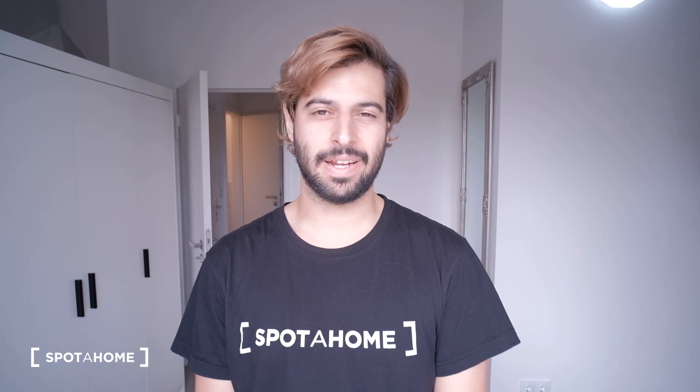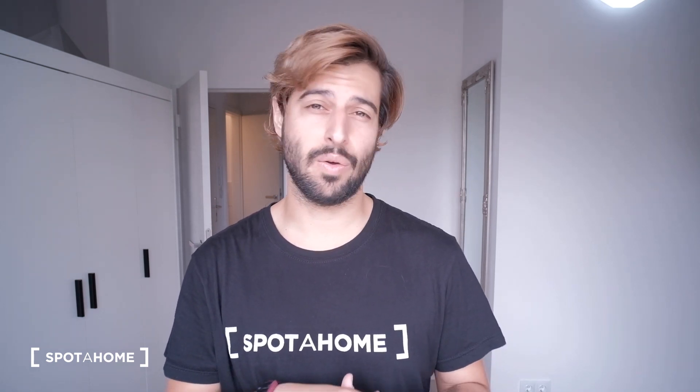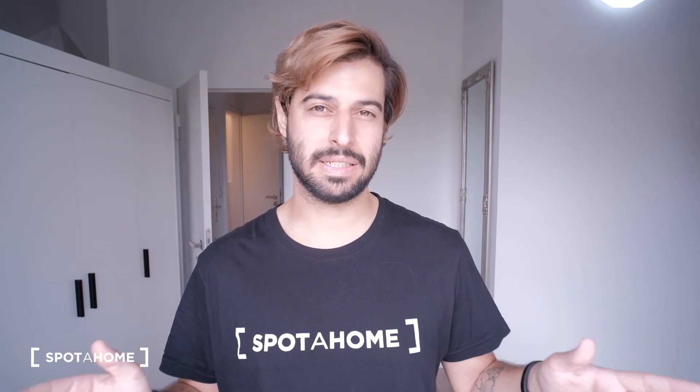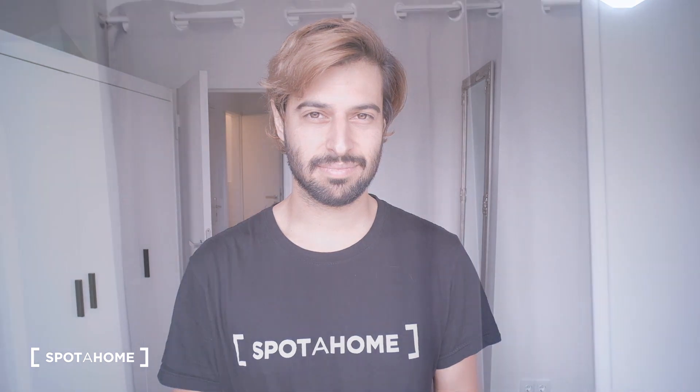Hi, this is Juan from Sparachon Berlin and today I'll be showing you a four-bedroom apartment in the neighborhood of Lankwitz. The neighborhood of Lankwitz is a pretty residential neighborhood on the southern part of Berlin. So if you're looking for a flat share and you come here for work or studying and you're looking for a calm area, this would be the perfect place. So let's start the tour here by the entrance.